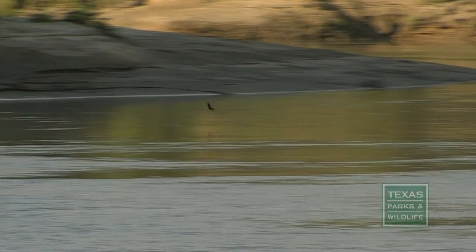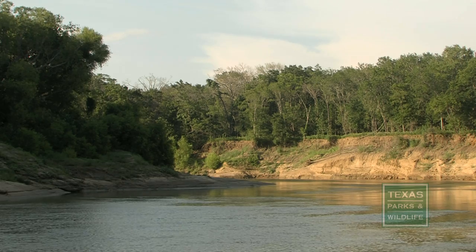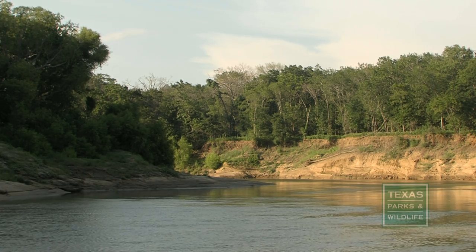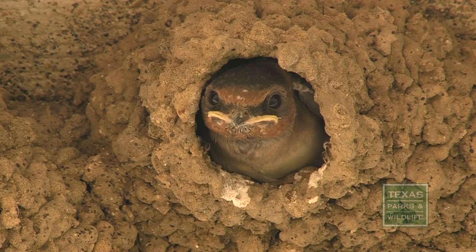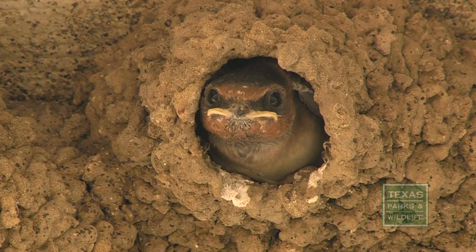Cliff swallows are aerial insectivores, which means they fly around catching insects as they fly. Their mouth is quite large, which makes it easier for them to catch insects on the wing. There aren't a lot of swallows in the wintertime because you don't have a lot of insects in the air.